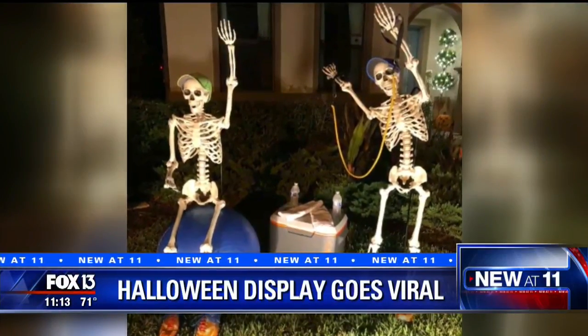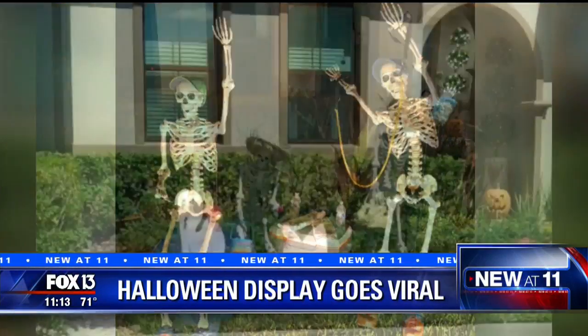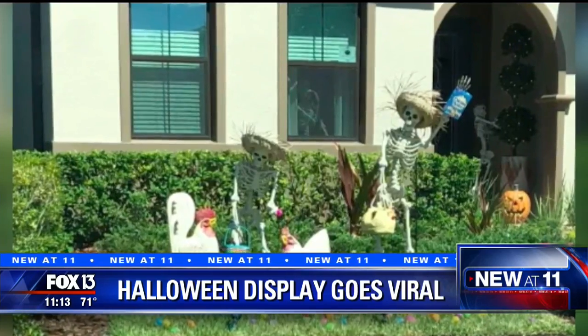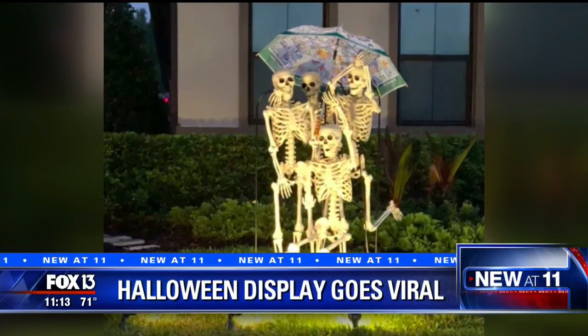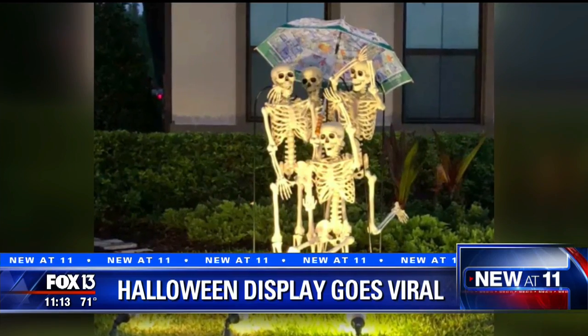New at 11, a Wesley Chapel family — you could say they're going all out for Halloween this year, and it's getting a reaction from people everywhere. Their skeleton display is turning heads, not just in the neighborhood. It's getting plenty of clicks online.